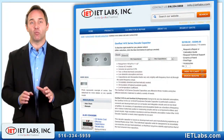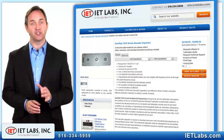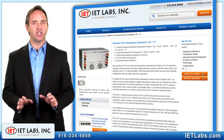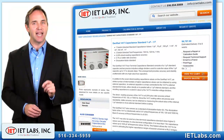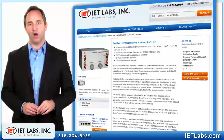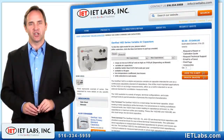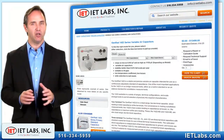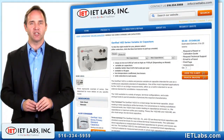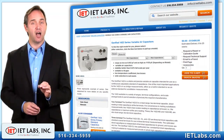Ranges are available from 100 picofarads to 1 microfarad with accuracies ranging from 0.5% to 1%. The unique GENRAD 1417 is the only choice when extremely high capacitances are required. It has 7 switchable ranges that go from 1 microfarad up to the envelope-pushing 1 farad. The GENRAD 1422 series variable air capacitors are the world standard for very low capacitance, with continuously dialable ranges from 0.002 picofarads to 1,000 picofarads with incomparable stability and performance.